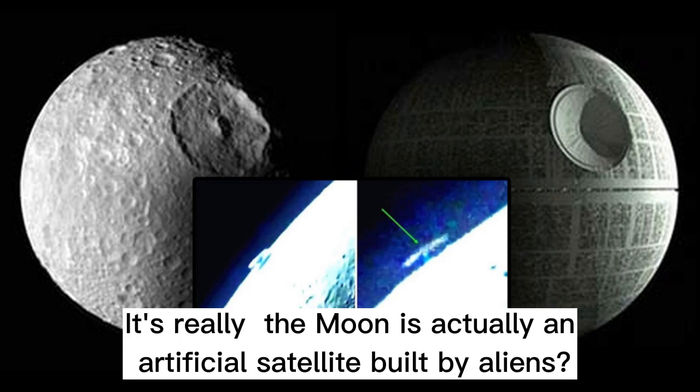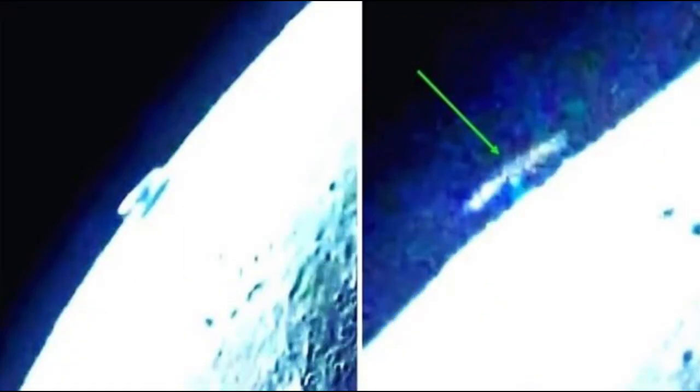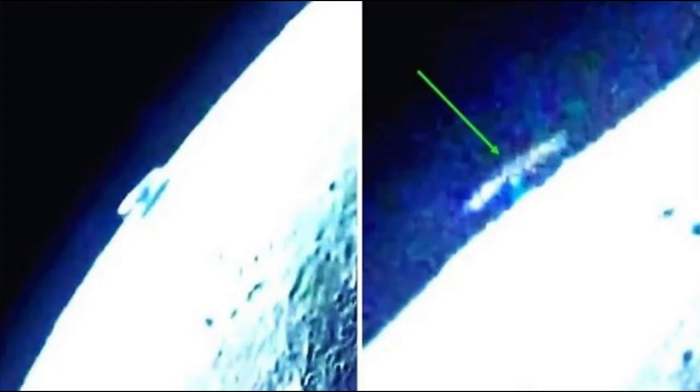Is the moon actually an artificial satellite built by aliens? Interesting discoveries are made every single day, and scientists, researchers, archaeologists and historians are constantly carrying out tests in order for us to better understand the world around us. Every so often these discoveries require more studies, and sometimes even after these have been completed we are left asking questions. Do these and similar phenomena near the moon support the hollow moon theory? This huge, miles-long structure has just been detected moving above our planet, close to our moon.